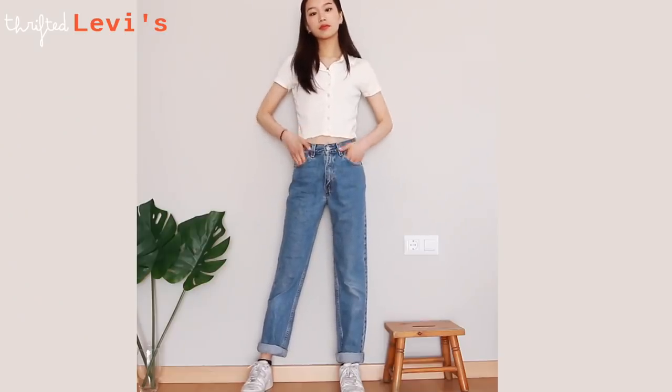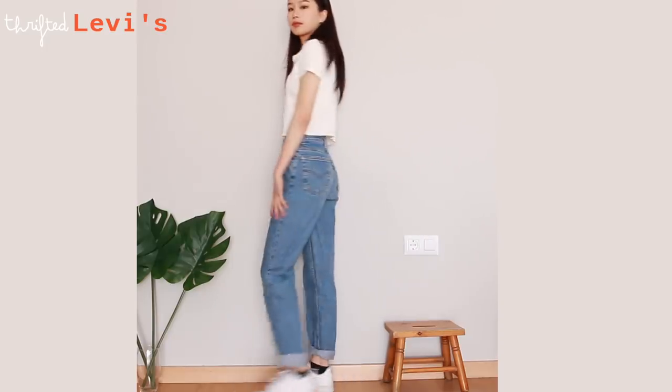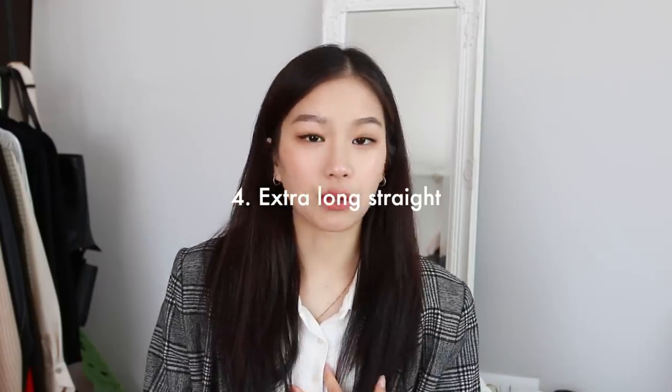Then we have mom jeans — an essential. They are comfortable and cute. The best mom jeans are found in the thrift store. This pair I have here are from Levi's, and their older stuff is the best. I'm quite petite so thrifting can be very hard, but by looking in the kids' section I found this gem — the perfect mom jeans.